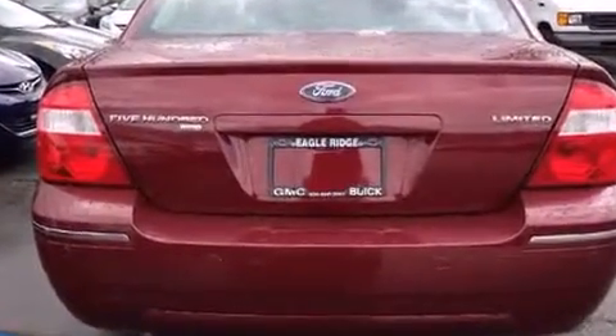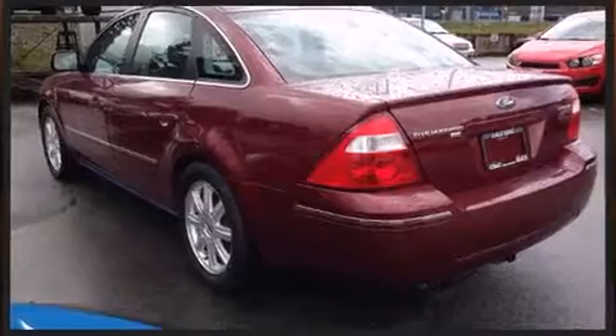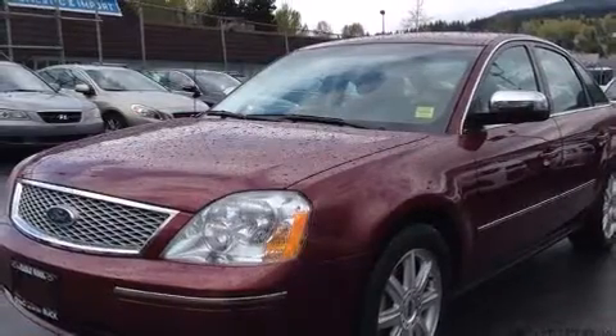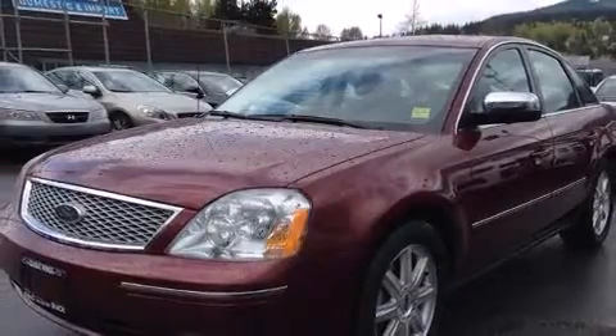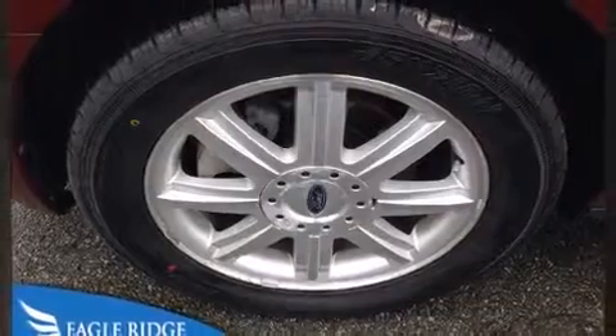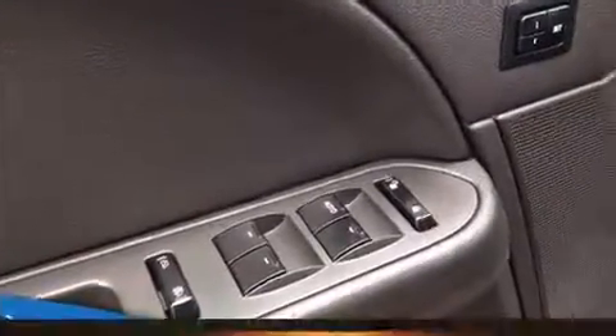Features such as power front seats, fully automatic headlights, heated door mirrors, and remote keyless entry come standard. Automatic climate control and leather upholstery prove that economical transportation does not need to be sparsely equipped.